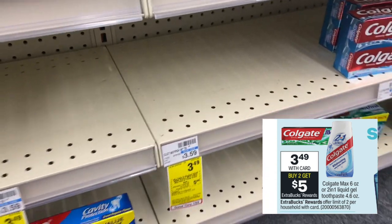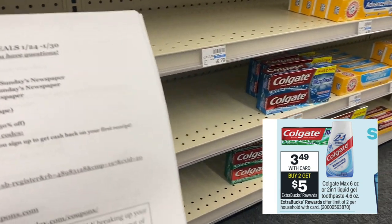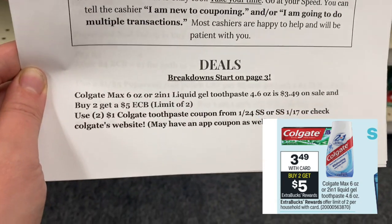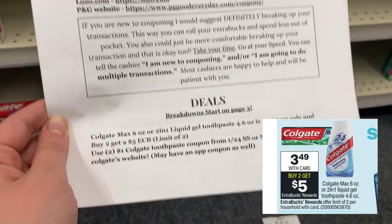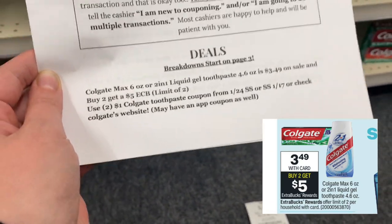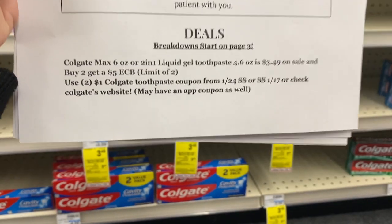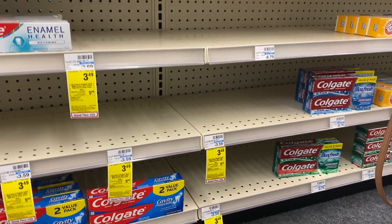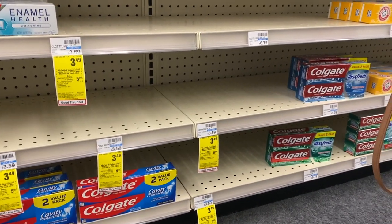The first deal is Colgate. What's included is the Colgate Max Fresh — it's a one pack — and you also have the option to get the two-in-one. Pick up two of those. They're on sale for $3.49 each with an Extra Buck deal of buy two get a $5 Extra Buck. Buying two equals $6.98. Use two coupons from Colgate's website and after those two coupons you'll pay $5.48, but get back a $5 Extra Buck making them both $0.48 or $0.24 each.